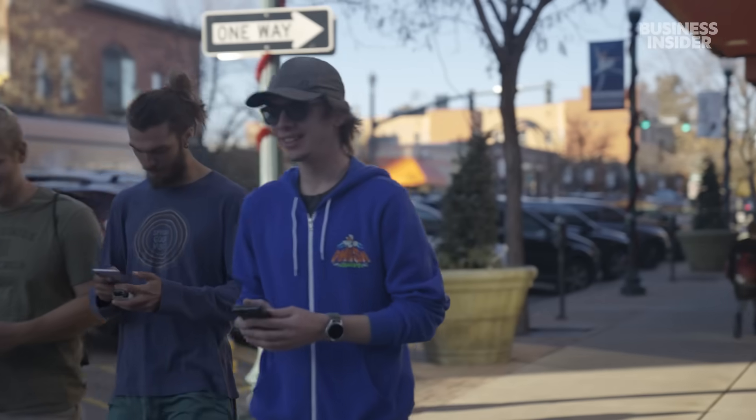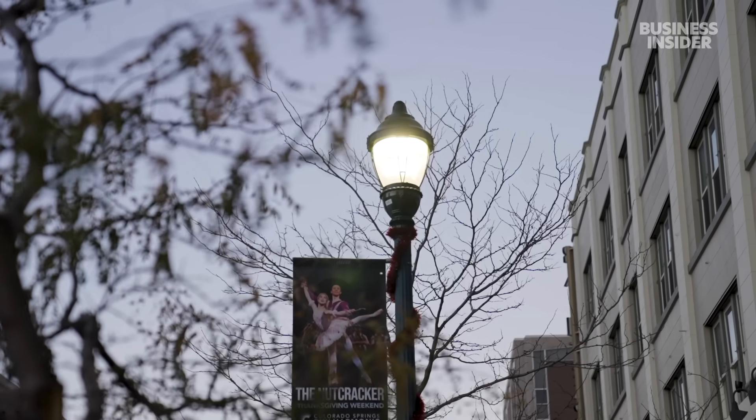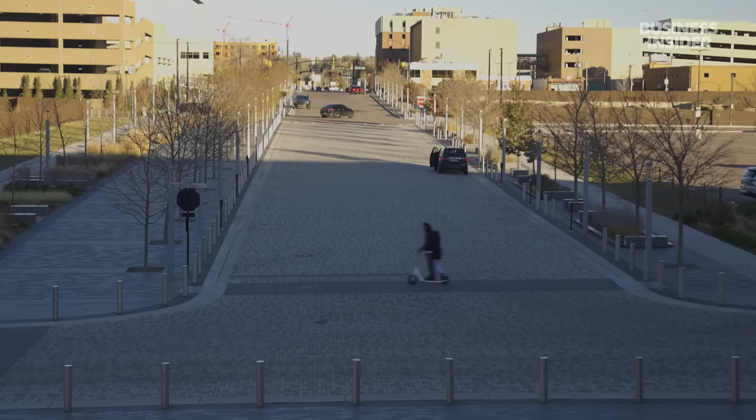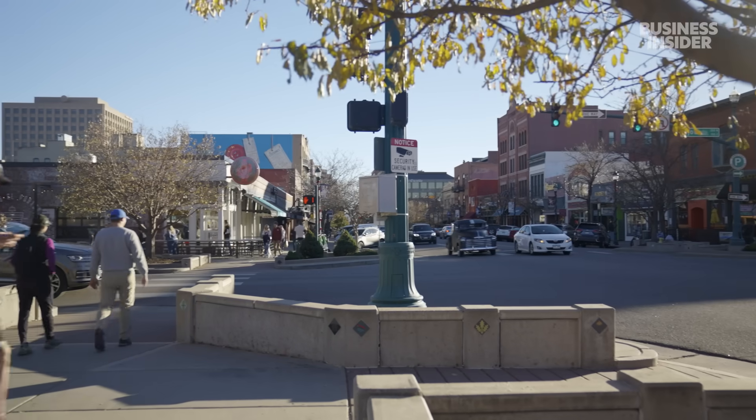It could be everything from your cell phone to a device that's on a streetlight. Basically, any type of sensor that's connected to the internet has to ride on that backbone of connectivity. And that's where 5G comes into play.